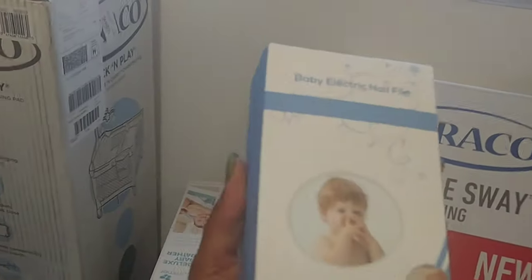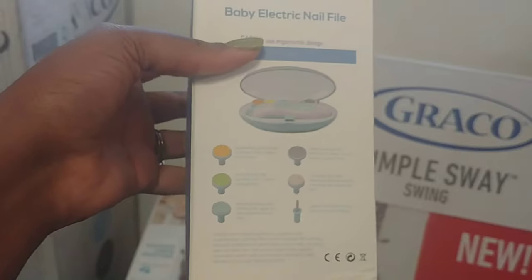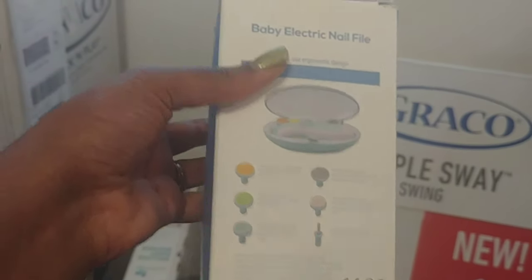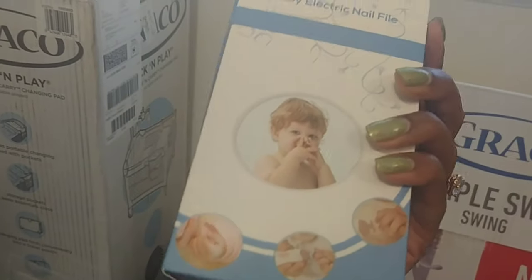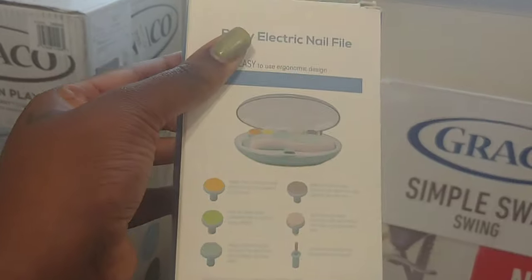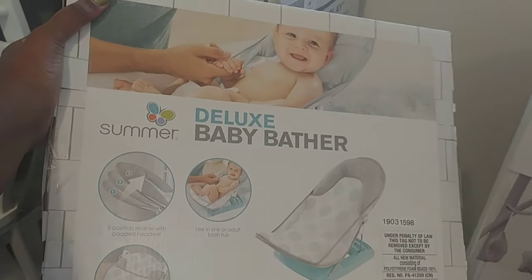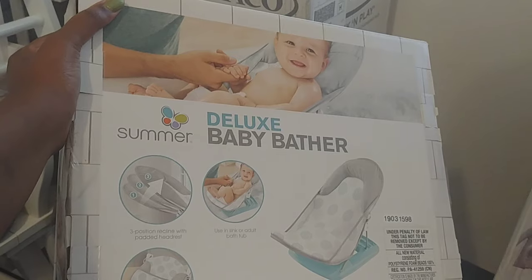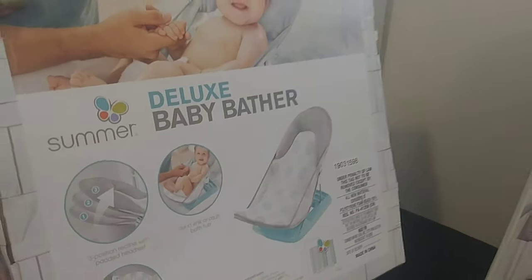We also got an electric nail file — a baby one. We got this from Amazon for about $13. I don't like clipping baby nails because it scares me and I don't want to hurt them, so I definitely need the baby electric nail file. And we got the deluxe baby bather, which is necessary. It's foldable, has three positions, and you can use it in the sink or the tub — very necessary so you can have your clean baby.